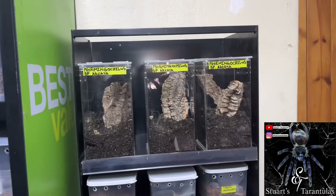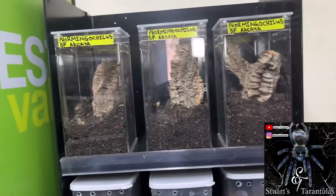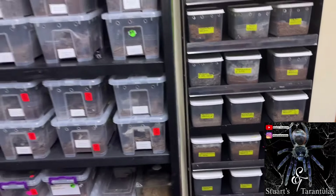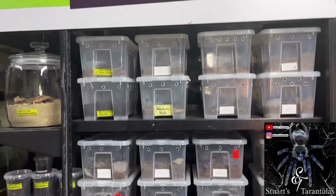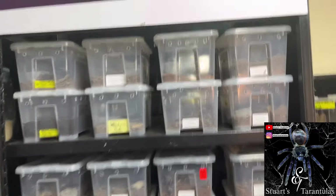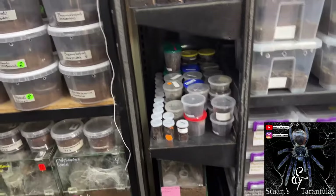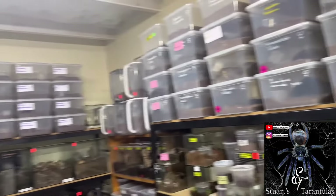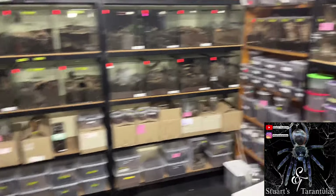Here is a look at some of Tarantula Lab's spiders. He's got a lot of arboreals, so many species — a lot of mature females, mature males. He breeds tarantulas, I should say, not just spiders generally. He breeds a lot and has a lot of slings. To give you an idea of the size of the room — there are so many enclosures around here, it's unbelievable.